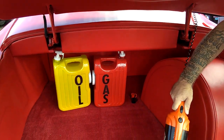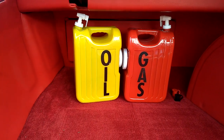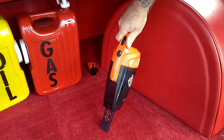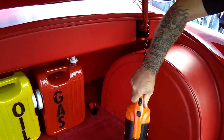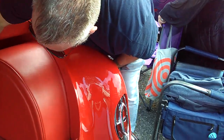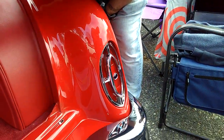And then a carpeted trunk. There's a battery post there for a rear-mounted battery, if you needed a jump. And it looks like Oldsmobile taillights.